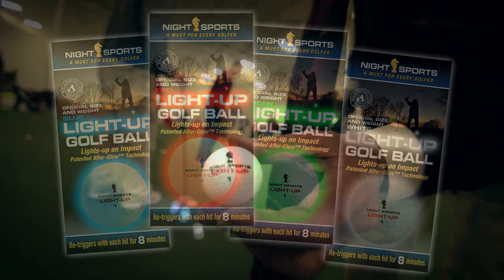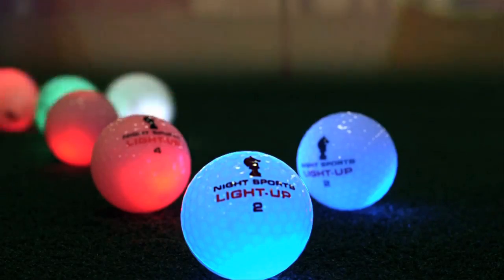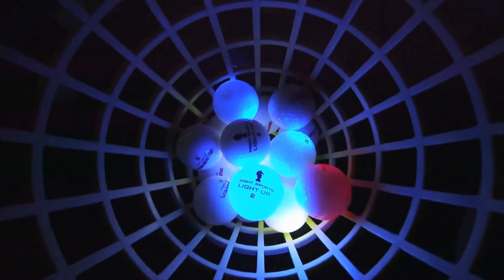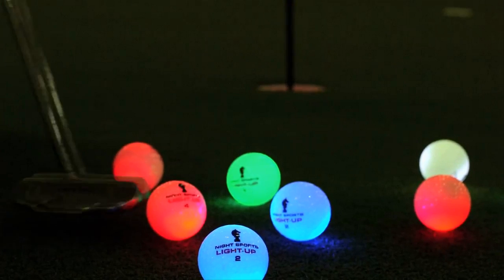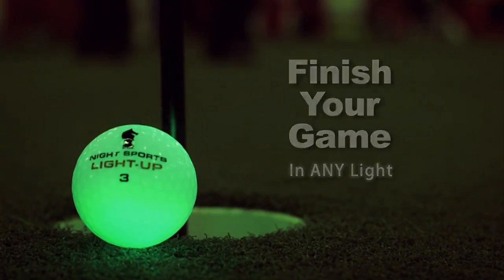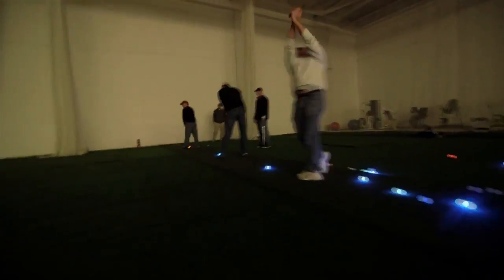Welcome to Night Sports USA. We are the industry leader in the development of the new motion-activated LED golf ball. We have designed this ball specifically to let the player complete his scorecard no matter what the lighting conditions are on the course. Start earlier in the morning and play later into the evening.